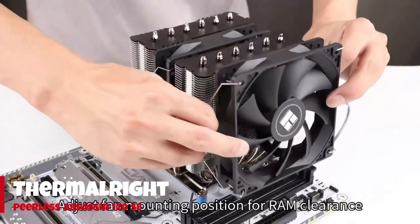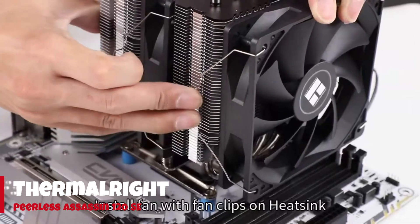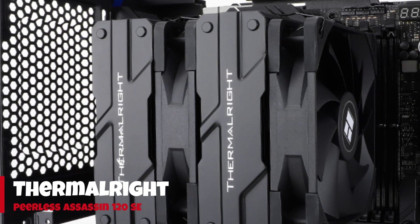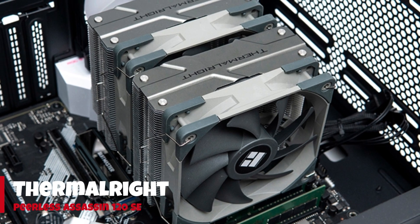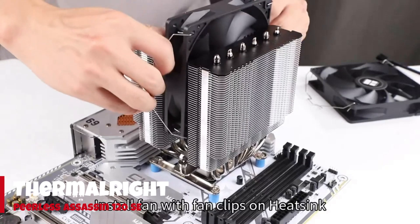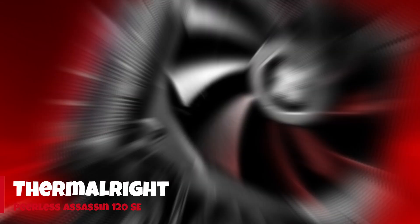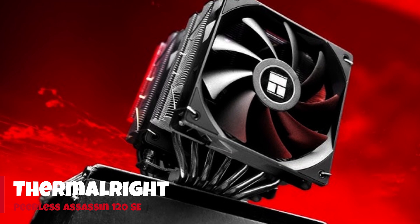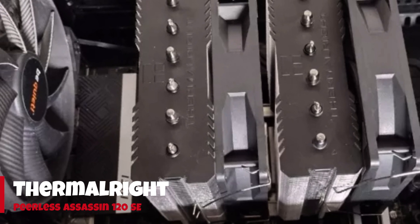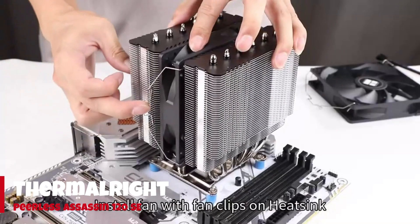Number 1: Thermalright Peerless Assassin 120 SE. Thermalright's Peerless Assassin 120 SE delivers the best performance from an air cooler that we've tested on Intel's Alder Lake, at a price that undercuts the competition. In our tests, it performed so well cooling our Core i9-12900K that we retested it multiple times to confirm the results. The Peerless Assassin 120 SE cooled the CPU drawing over 200 watts better than all tested competition, and at lower TDP settings it performed much better than the competition as well.